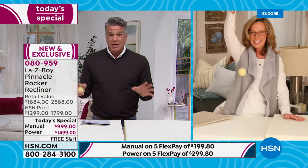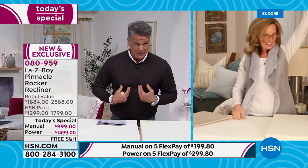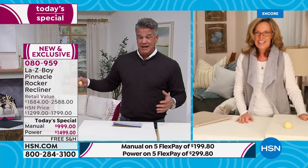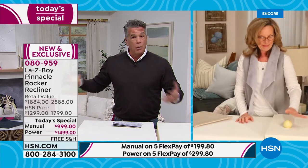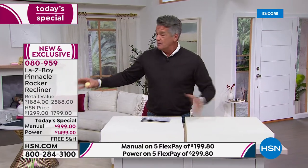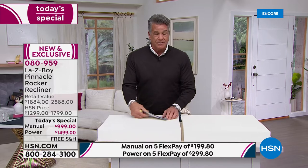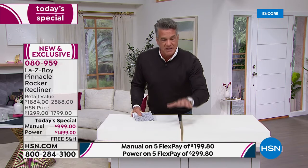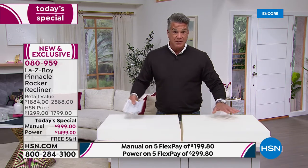I'm six-foot-three and weigh between 215 and 220 pounds — I'm a big guy — and I fit so comfortably in this chair. If you're a bigger person, don't worry about the size. A lot of chairs are either too small or so big they take up the entire room; this is the perfect sweet spot. La-Z-Boy takes no shortcuts — they're a little more expensive for a reason because they put the quality in.